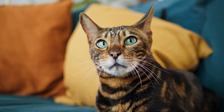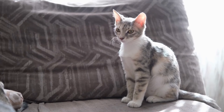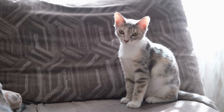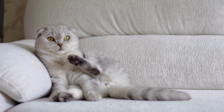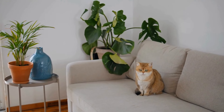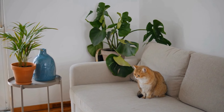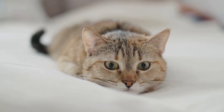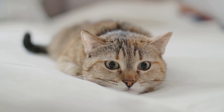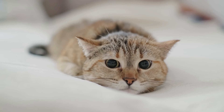Ever noticed how your cat seems to have a knack for stealing your seat the moment you get up? This behavior isn't just a quirky coincidence — it's rooted in their search for comfort and warmth. Cats are drawn to spots you've just vacated because they retain your body heat, making them wonderfully cozy. By settling into your spot, your cat is also expressing a desire to maintain a close bond with you, associating your scent with safety and familiarity. So next time you find your cat curled up in your seat, consider it a compliment.